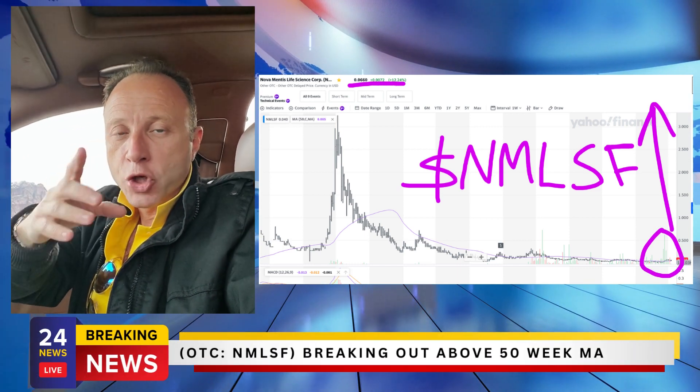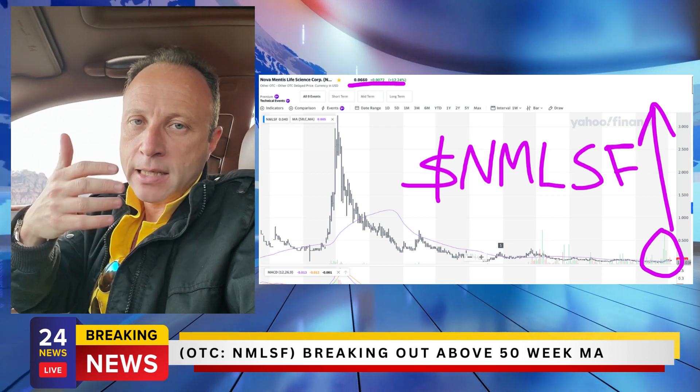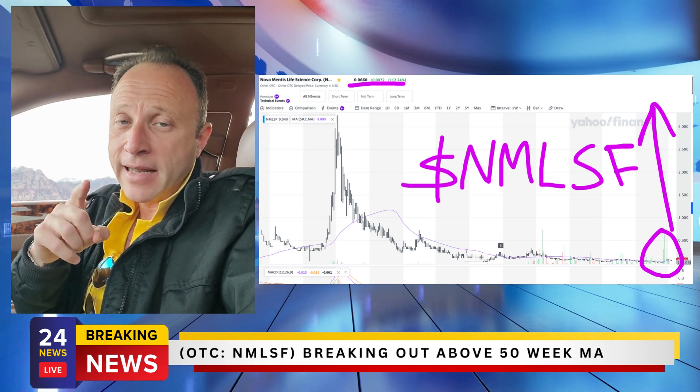Hey, did you know that right now investors just like you are making 10 times, even 20 times their money with cheap penny stocks that skyrocket in a matter of months using a proven system?